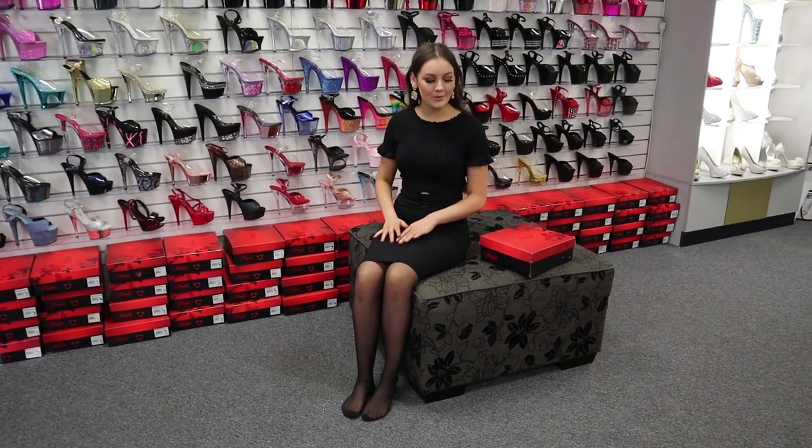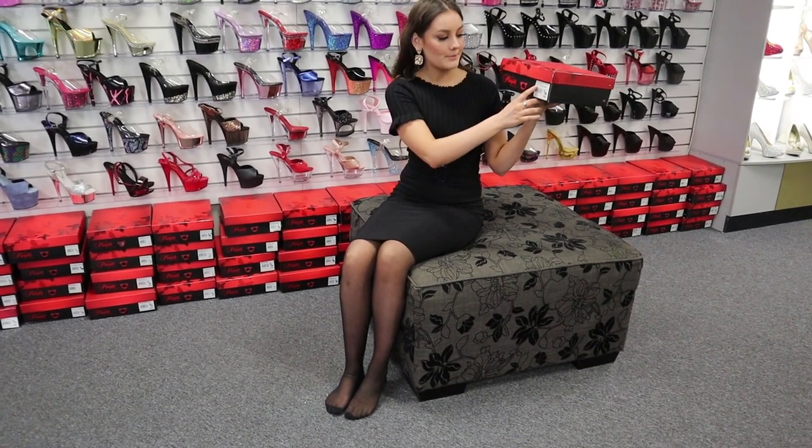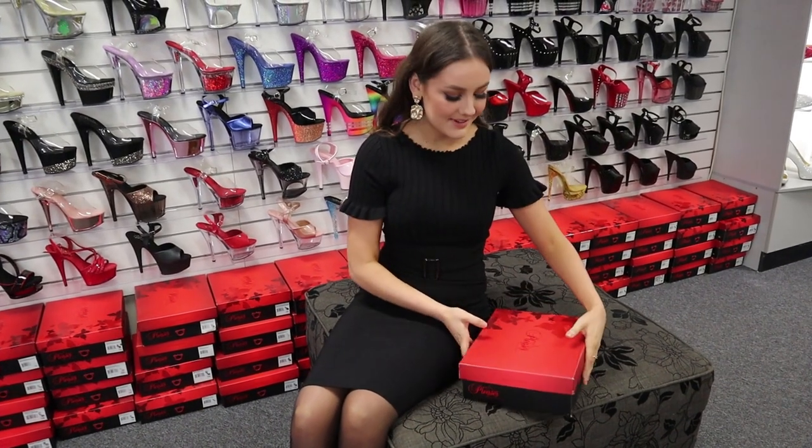Hi everyone, Georgia here again. Today I'm at the Shoes of Hollywood store and I have a really beautiful shoe to show you guys today. This one is the Pleaser brand shoe in the style Bejeweled 708MS. I can't wait to show you guys this one.